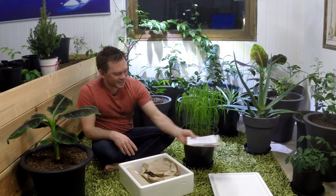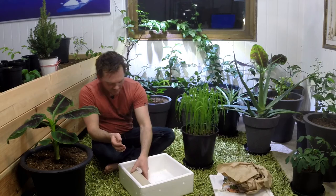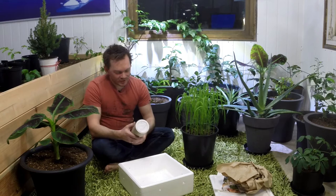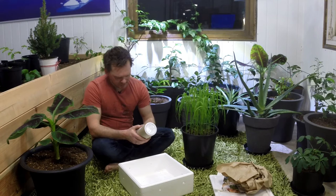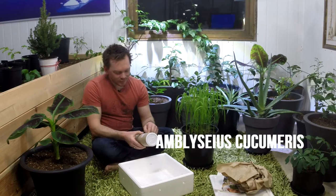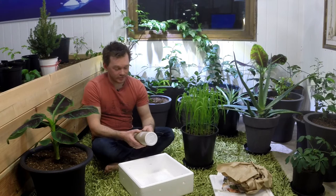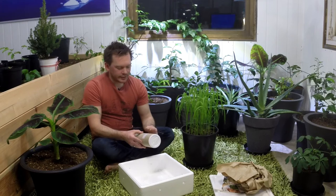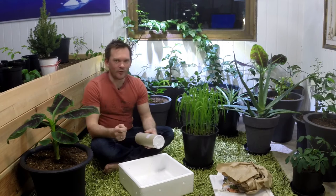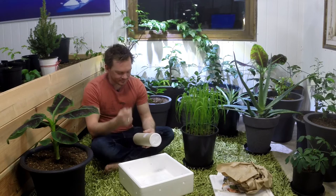I'm really excited because it came packed cool. This is hopefully some new friends — 50,000 of them. It's called Amblyseius cucumeris — I'll put the name on screen. These are predatory mites. They will eat thrips, especially the small thrips and the eggs. What I read online is they will also eat the eggs from my predatory mites for spider mites, so it's really going to be a war up here.